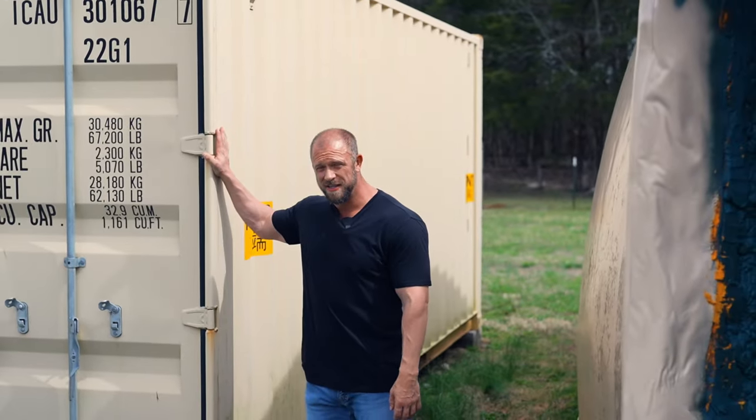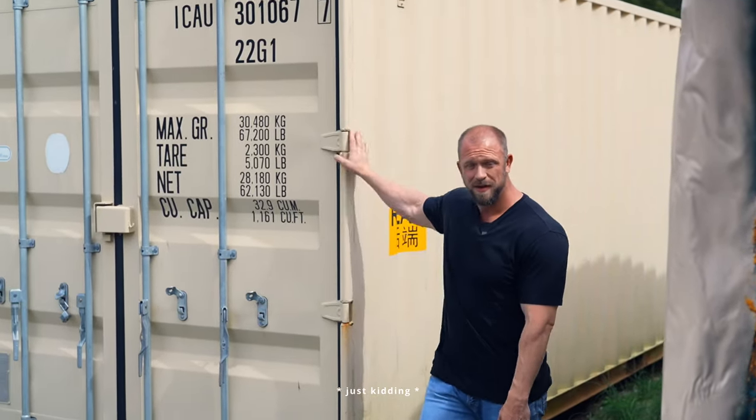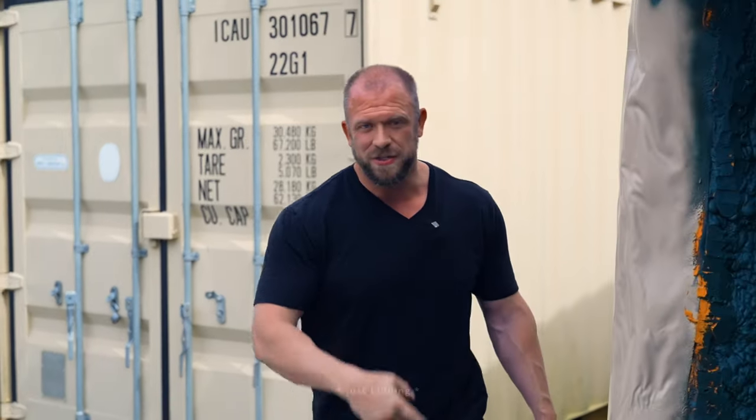I'd love to show you what's inside these storage containers, but for some government regulation rule — top secret thing — can't do that. So if you want to see, make me an offer. For now, let's go check out the garage.